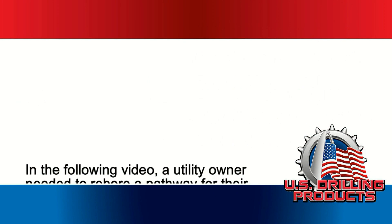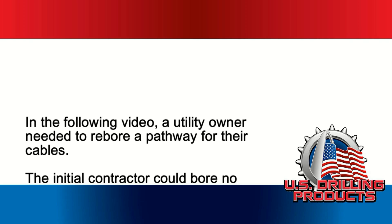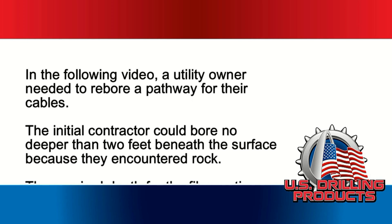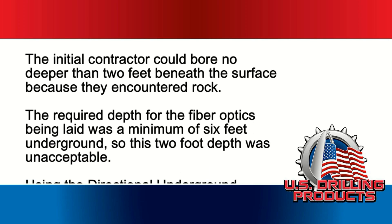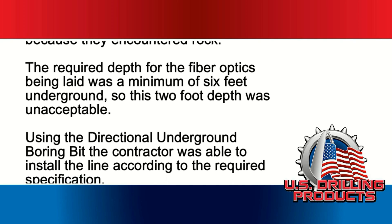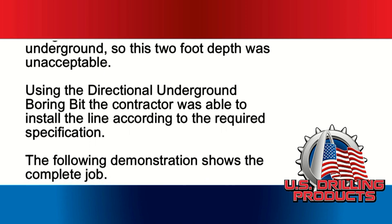In the following video, a utility owner needed to rebore a pathway for their cables. The initial contractor could bore no deeper than two feet beneath the surface because they encountered rock. The required depth for the fiber optics being laid was a minimum of six feet underground, so this two-foot depth was unacceptable. Using the directional underground boring bit, the contractor was able to install the line according to the required specification. The following demonstration shows the complete job.